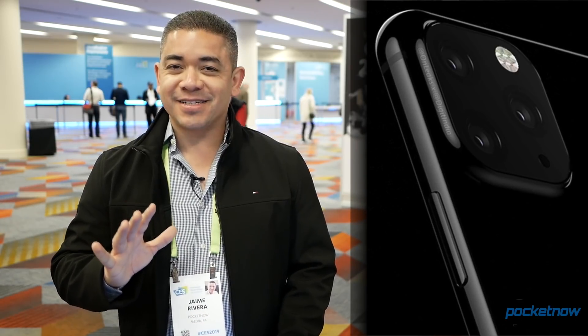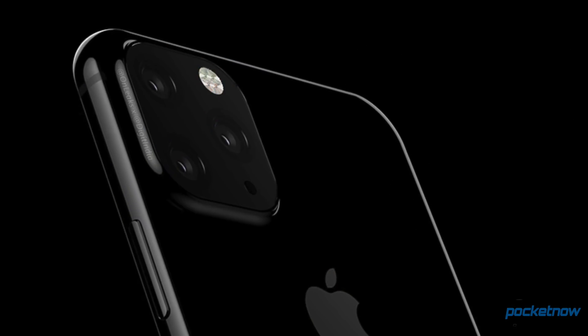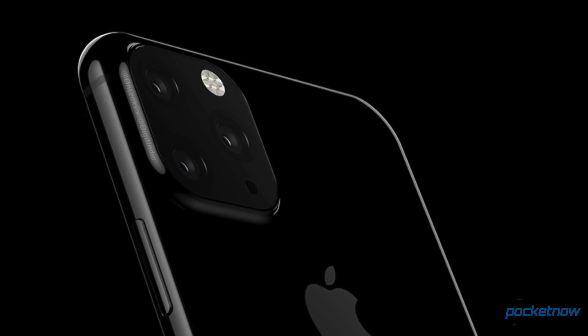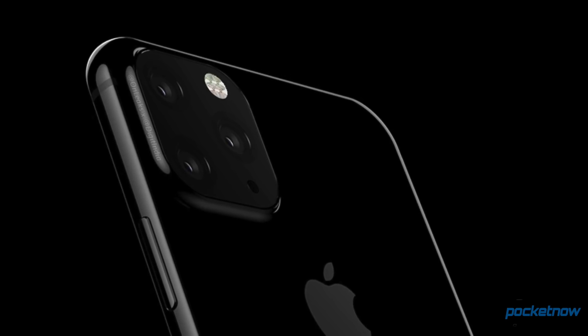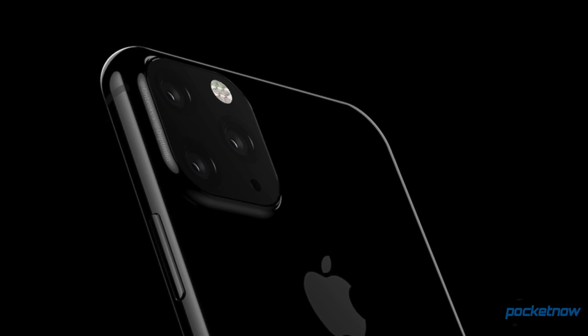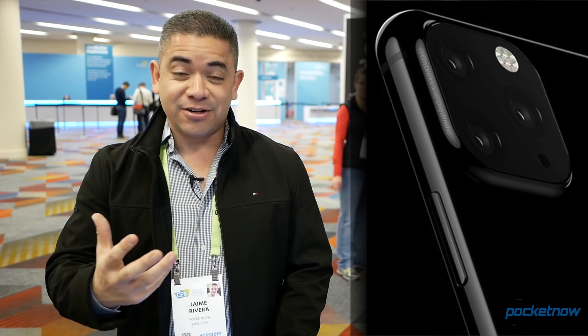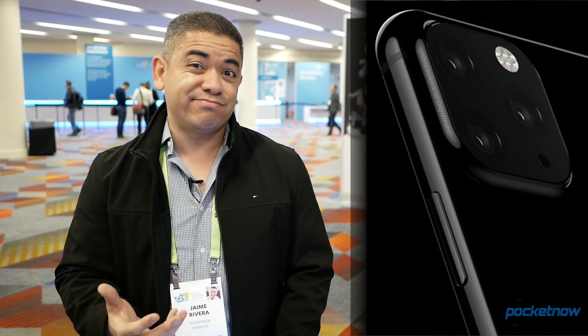Over the weekend, we saw something that's got everybody skeptical — some iPhone renders from the back that came from Ice Universe. Either there's a reason why camera lenses are asymmetrical, or there's also a reason why this is horrible. But it's not the first time. We've seen so many cases where iPhones look terrible on renders, and then in the end they look better. We'll keep you posted — we're still very far from iPhones being launched.